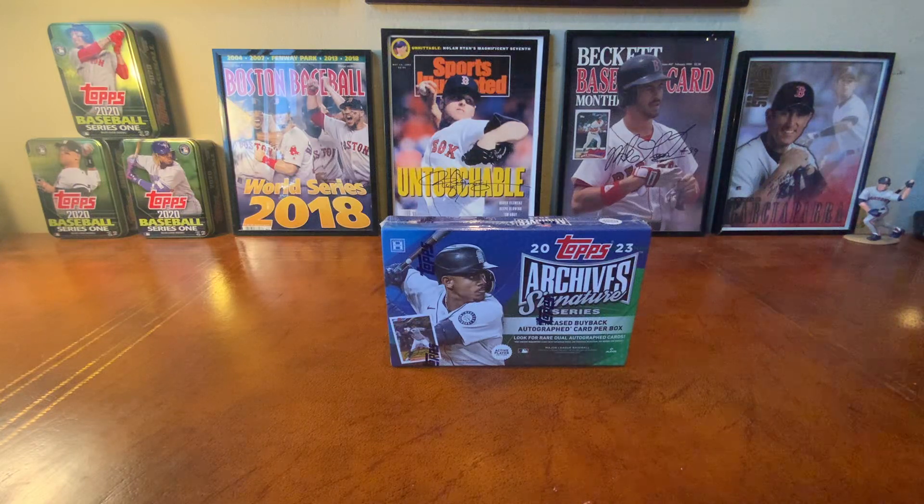Hello sports fans, it is Noma here with another card opening video for you. I hope you're having an awesome day so far and that this video will make it even more awesome.